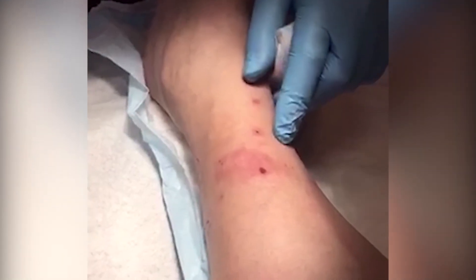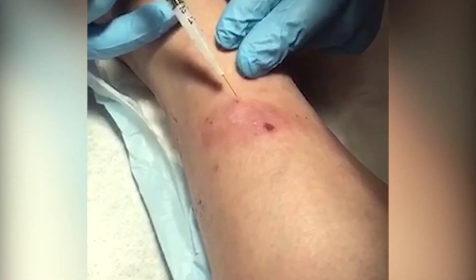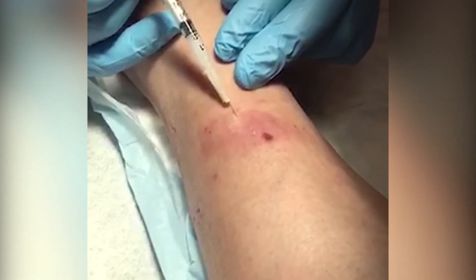You want to get the injection into the skin intradermally, as you do a TB skin test, and then raise a bleb. This will hurt a little bit, but not like a local sting — it stings as it goes in.